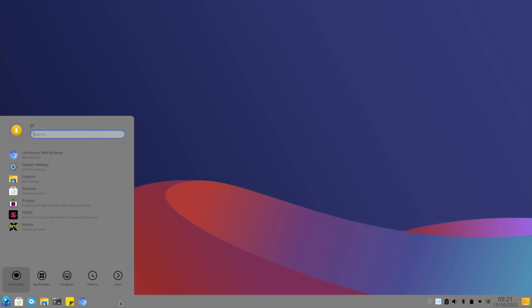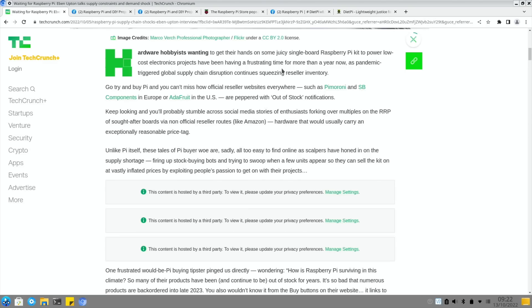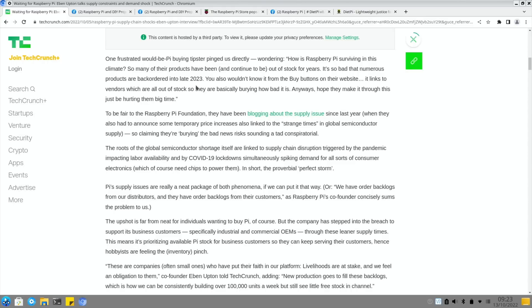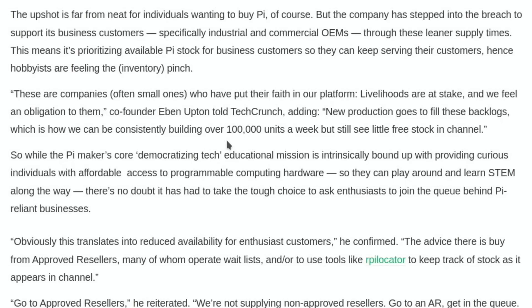First up from TechCrunch: 'Waiting for Raspberry Pi - Eben Upton talks supply constraints and demand shock.' A love of queuing is still the order of the day for individual Pi buyers, but hopefully not for too much longer. It talks about us having a frustrating time trying to get hold of a Pi - all the official resellers are out of stock everywhere, with numerous products back-ordered into late 2023. They're still supplying companies there from the start and are consistently building over 100,000 units a week.